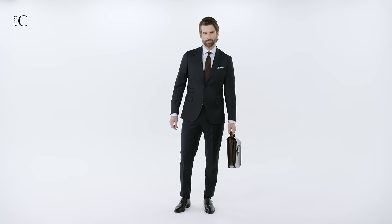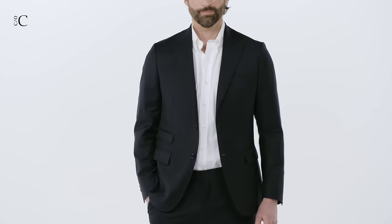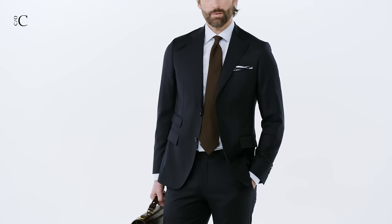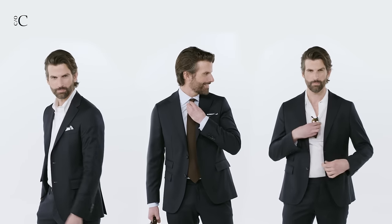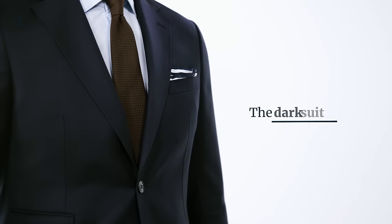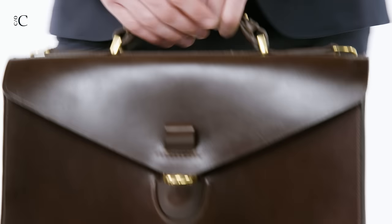Regardless of career or lifestyle, every man should have at least one good suit. As long as the blazer and trousers have a good fit, a well-cut suit can be your most versatile garment. Suit up guys — here's what you need to know. For some, it's the number one choice for weddings and parties; for others, the everyday uniform for the office.